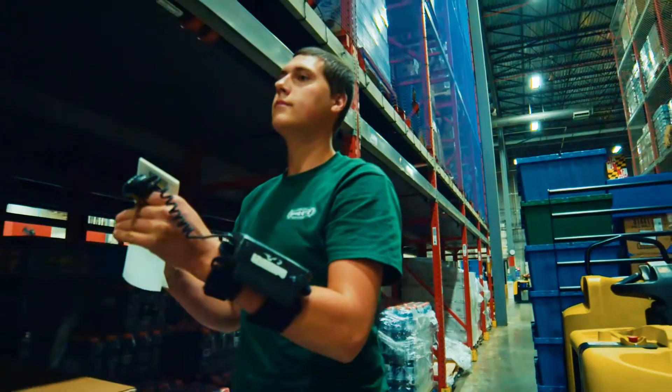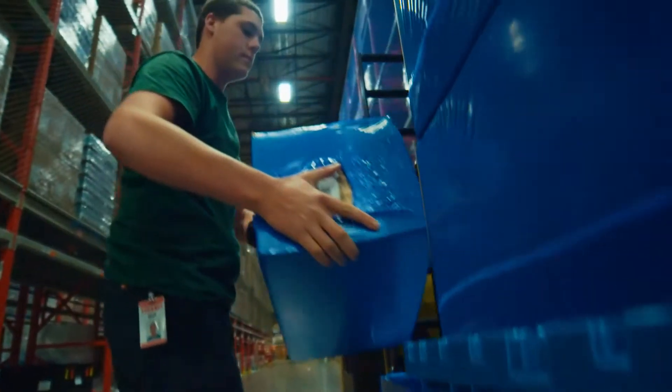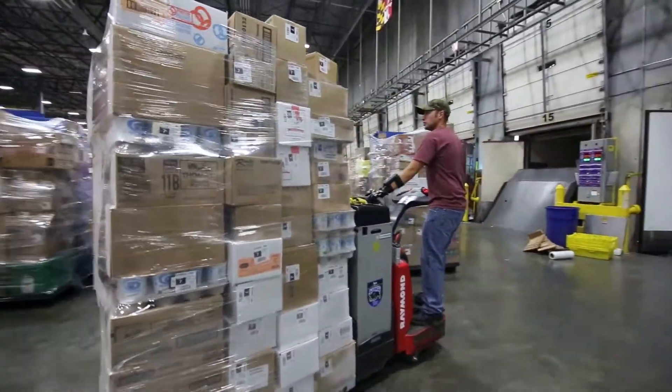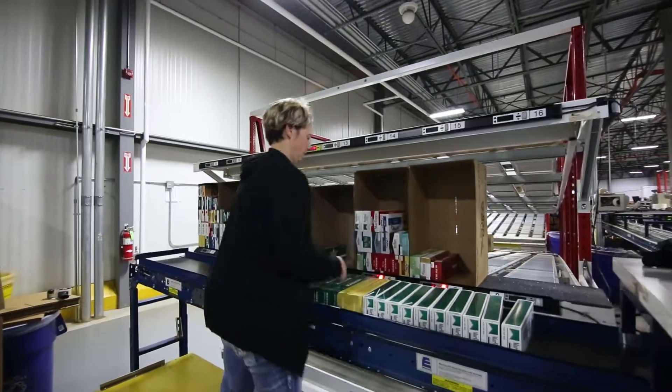A typical work day in the shipping department where I work, we come in and we'll start selecting cases for each individual store. Once each store is picked and wrapped and brought to the door where the truck is, we load them in sequence for the driver to unload. We gather everything from the freezer department, mezzanine, to the warehouse — it all comes together.